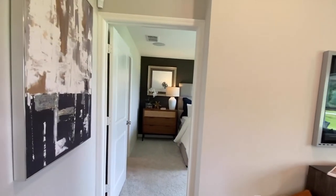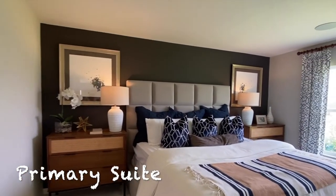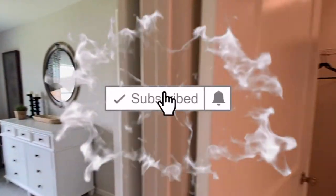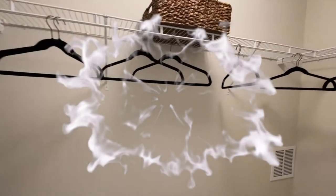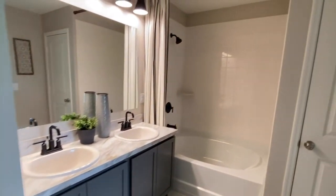You have a closet here, and then we come into your primary bedroom. If you haven't yet, please subscribe to my YouTube channel and click the like button. I would love to help you and your family find a home here or in a nearby community. You have a full-size bathroom, a double vanity, shower and tub, and linen closet.